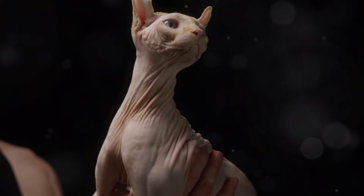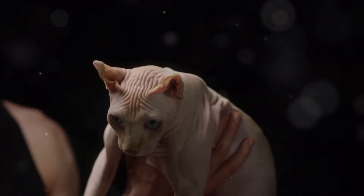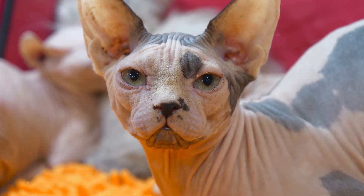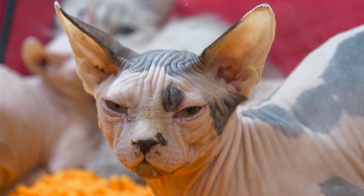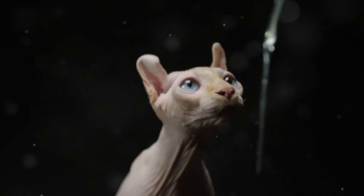They're often described as naked or hairless, but they do have a fine layer of downy hair that gives them a suede-like feel. This fine layer of hair is almost imperceptible to the eye, but can be felt when you touch their skin. This unusual characteristic makes them stand out from other cat breeds. Their lack of fur not only sets them apart visually, but also gives them a unique texture that is quite different from other cats.